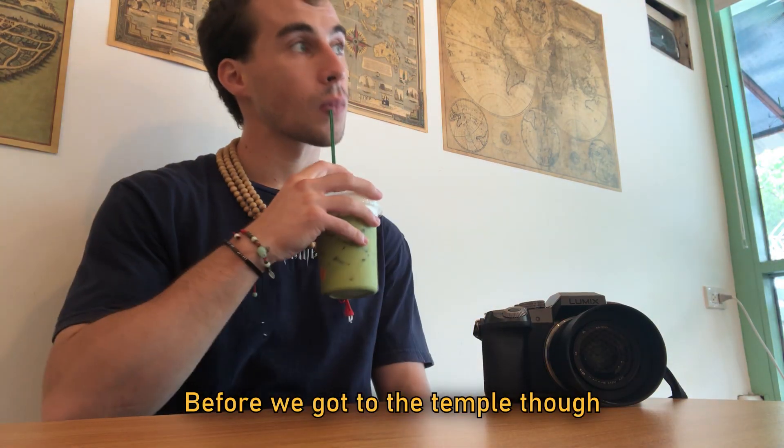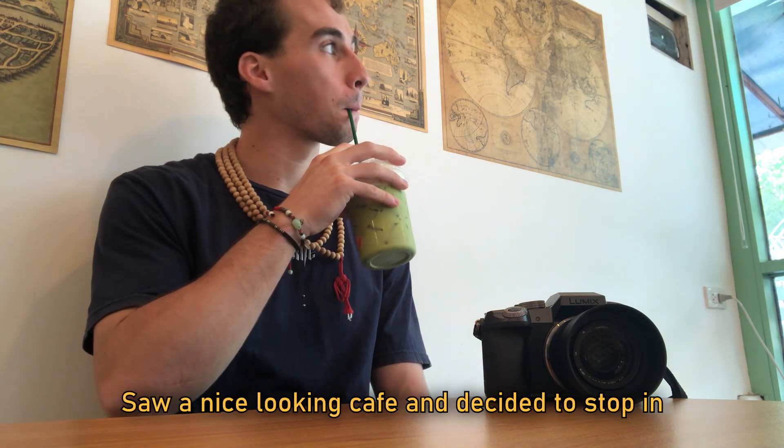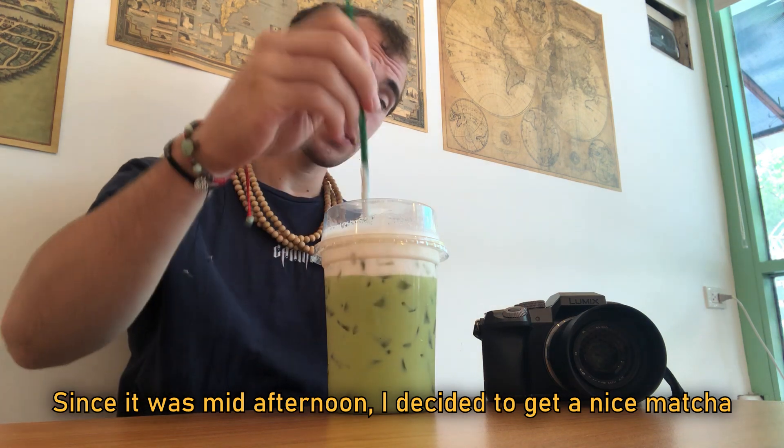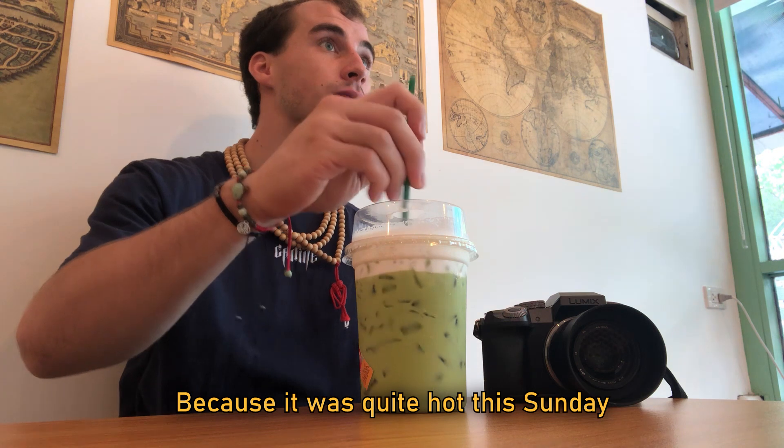Before we got to the temple though, I had to stop in at a cafe. I walked about a half mile, saw a nice looking cafe, and decided to stop in. Since it was mid-afternoon, I decided to get a nice matcha and just cool off for a bit because it was quite hot this Sunday.